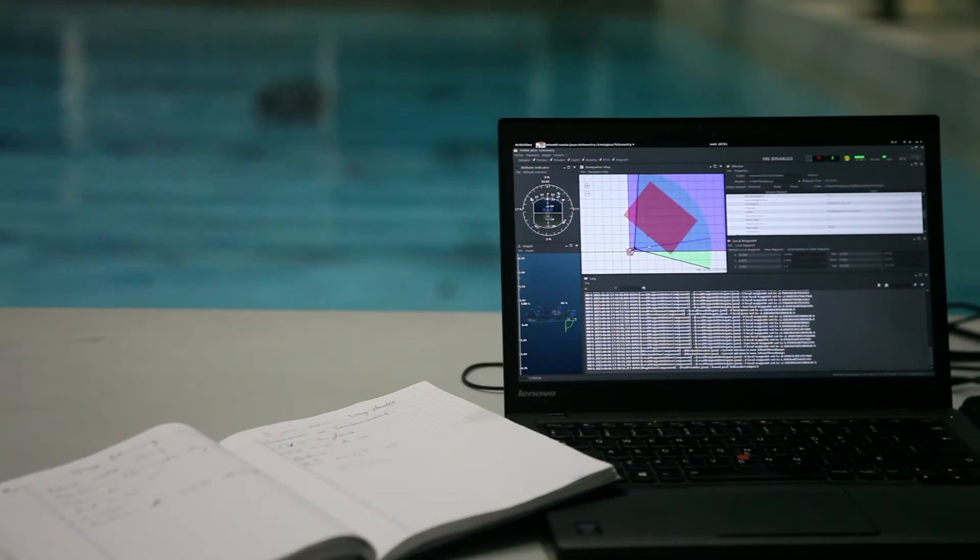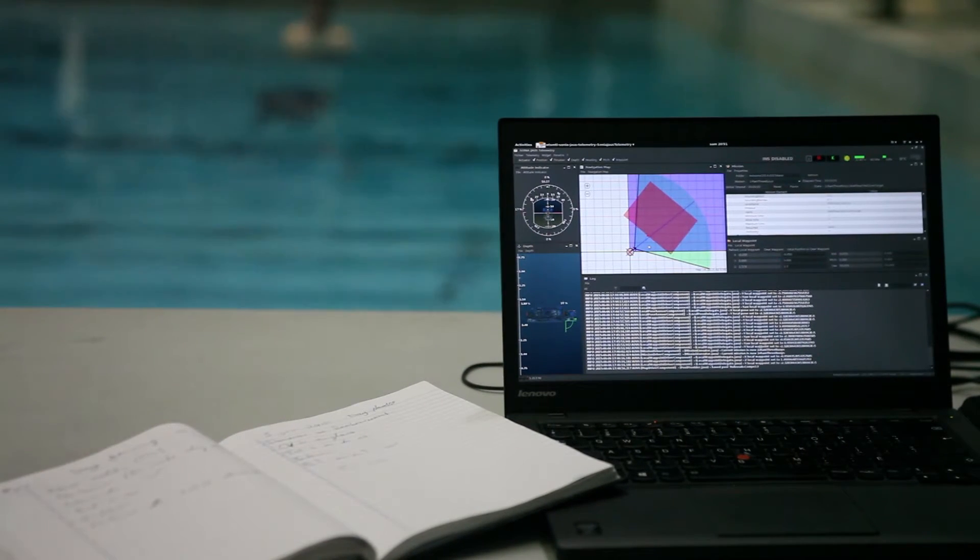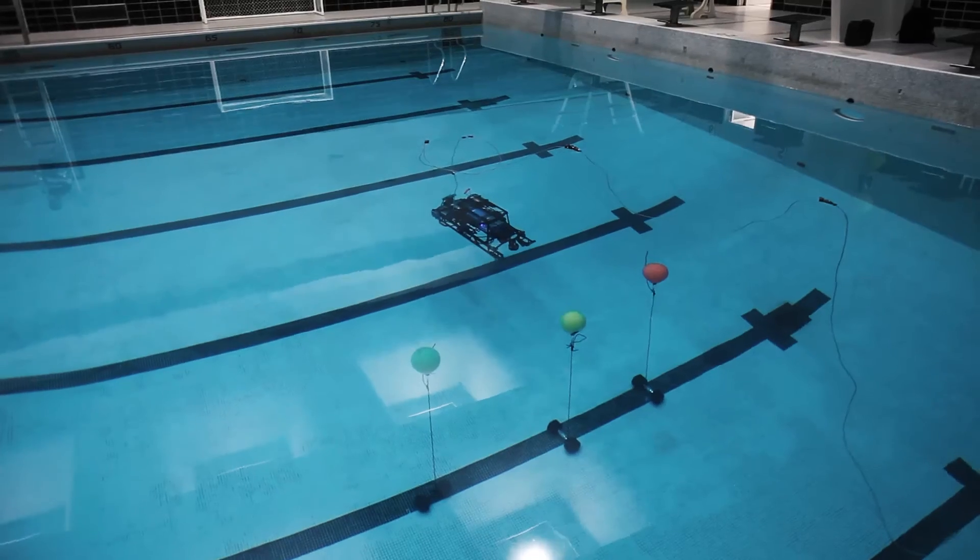One of them is the telemetry software, which offers a broad range of interactive widgets and tools to monitor and control the vehicle.